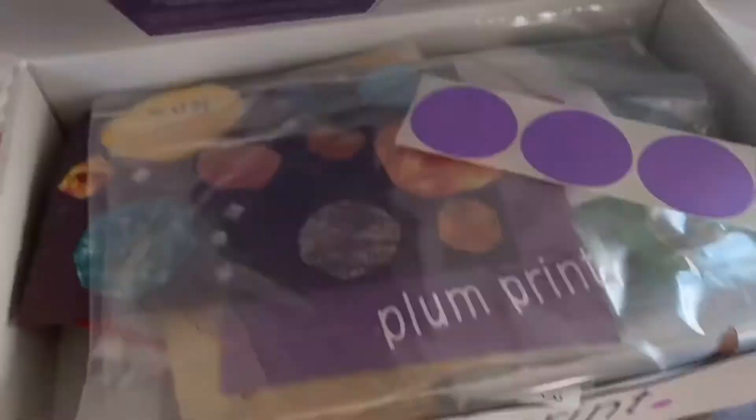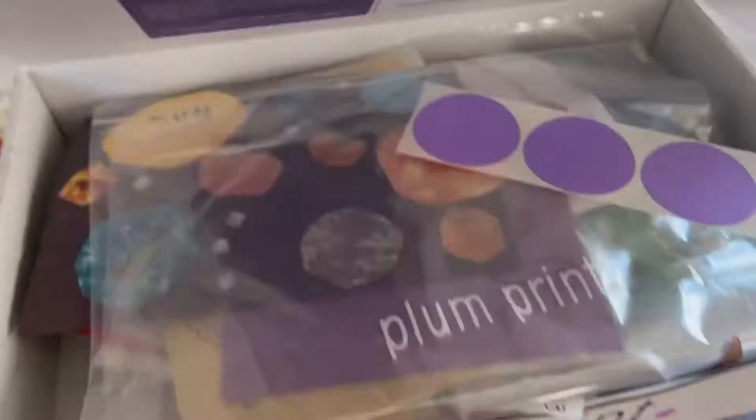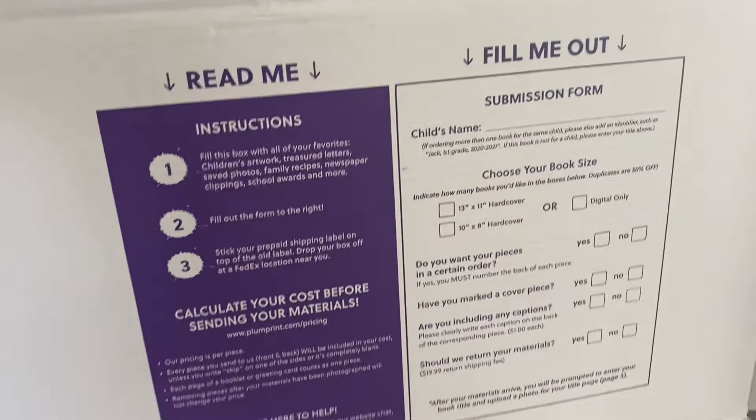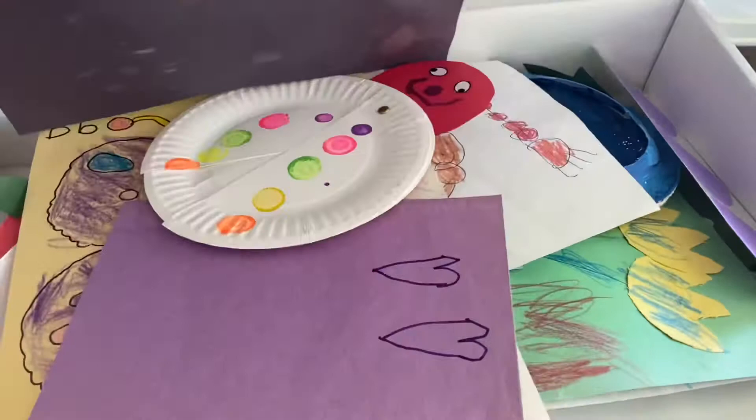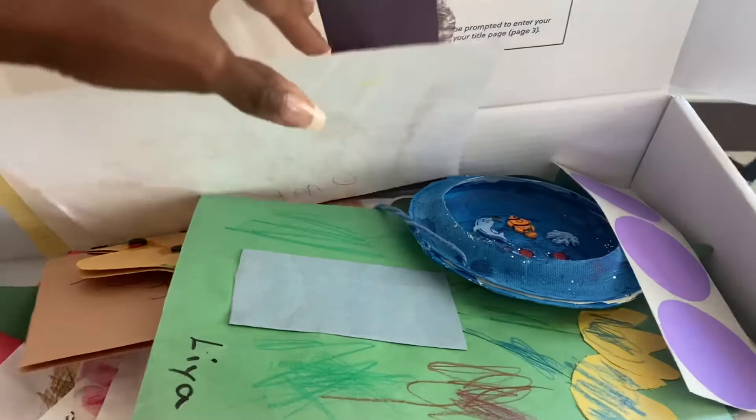Plum Print is a company that will convert your children's art into a photo book. You go online and request a box that they ship to you — it has instructions on how to order. I have all of this art from Laia's preschool. You just put all of the artwork in there, and even if it's three-dimensional, they'll convert it into one great big coffee table book.